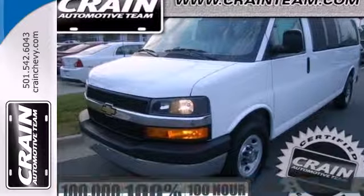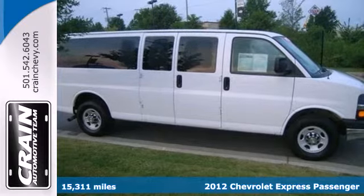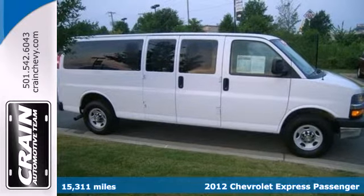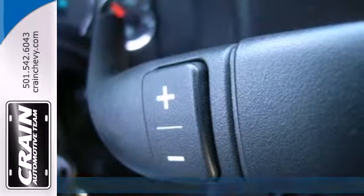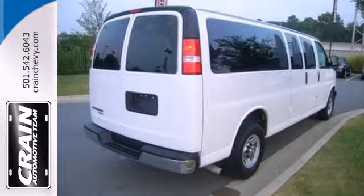It's a 2012 Chevrolet Express. Get things done safely and effectively in this van. It comes with ice cold air conditioning, automatic headlights, traction control, anti-lock brakes, and front wheel independent suspension.